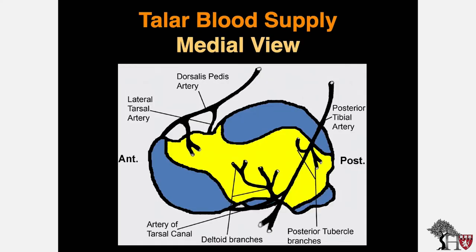The talus blood supply is crucial to understanding the pathology and healing of talus neck fractures. Viewed from the medial side, two arteries supply the anterior and part of the posterior talus: the dorsalis pedis artery and the posterior tibial artery. The dorsalis pedis artery gives rise to the lateral tarsal vessels of the talus neck as well as retinacular vessels that supply the dorsal portion of the talus.